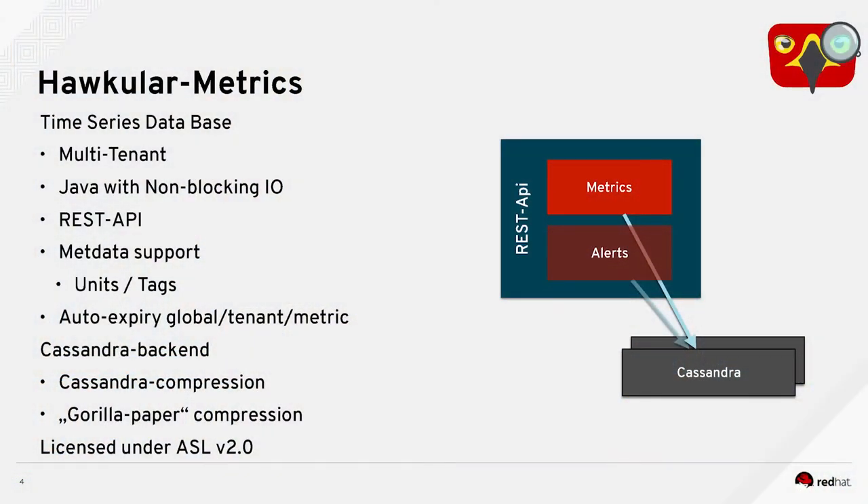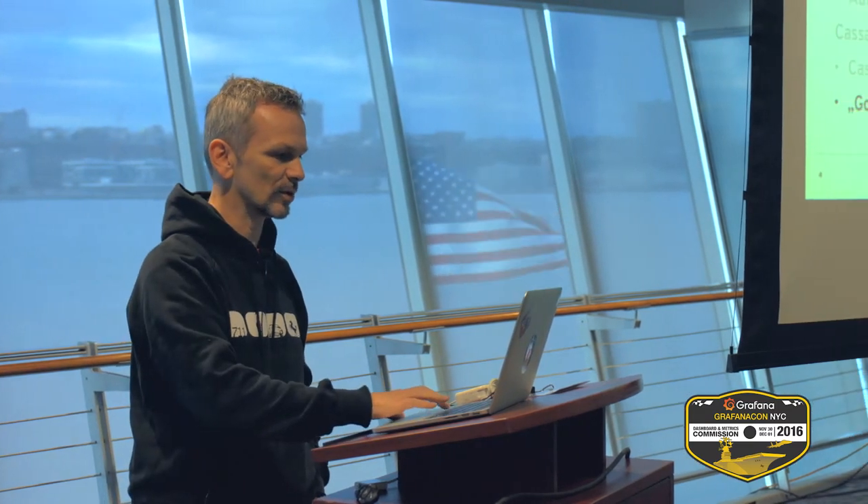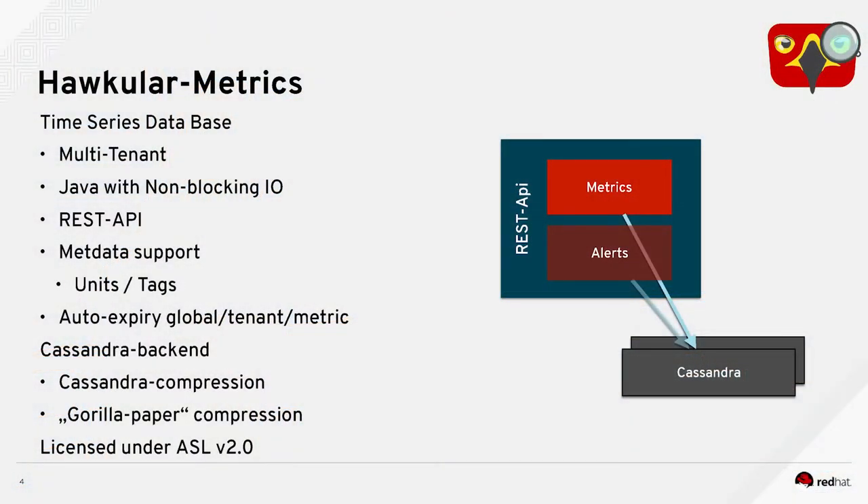We have the Cassandra backend — Cassandra 3.0.9 at the moment. We use the LZ4 compression of Cassandra to reduce the data size. We also have a compression that takes data that's a little bit older — we compress every two hours the data from the last two hours with an algorithm coming basically from the Gorilla paper, to save more space. And importantly, it's licensed under Apache License 2.0 — so fully open source, no open core.